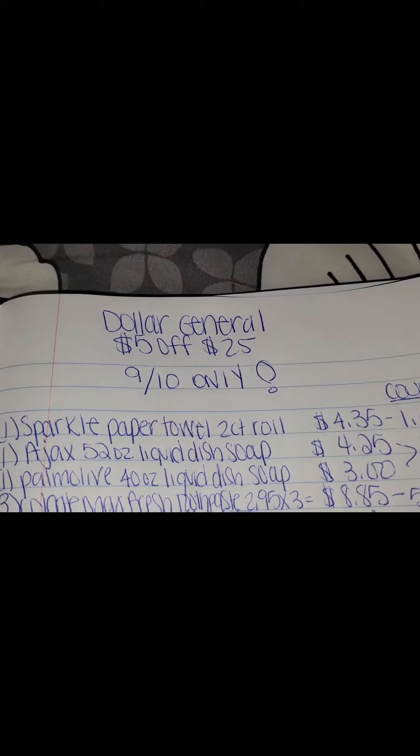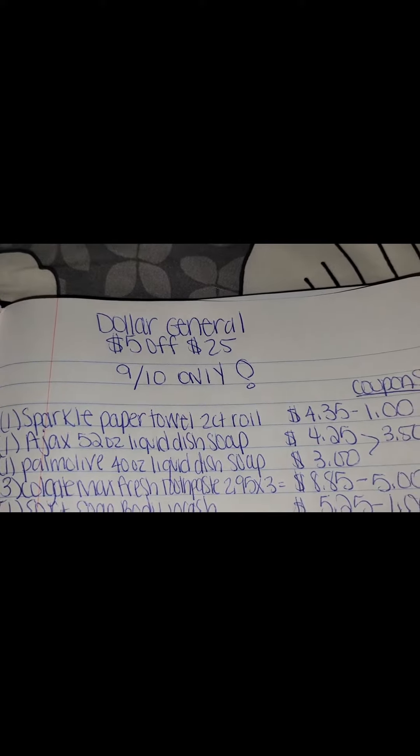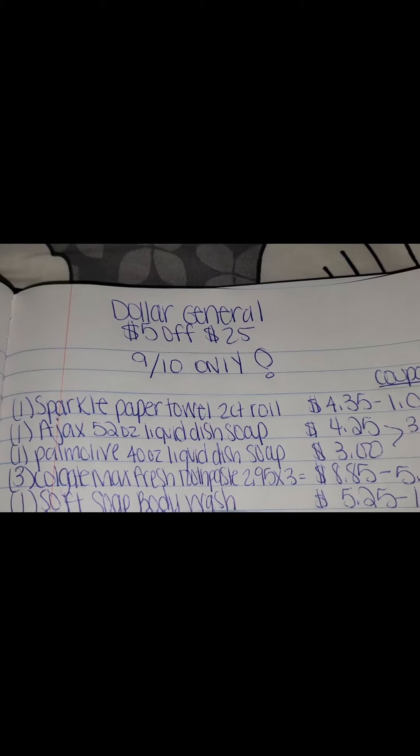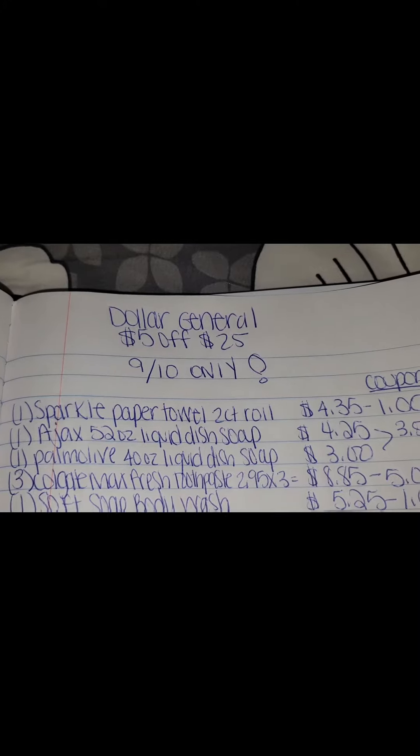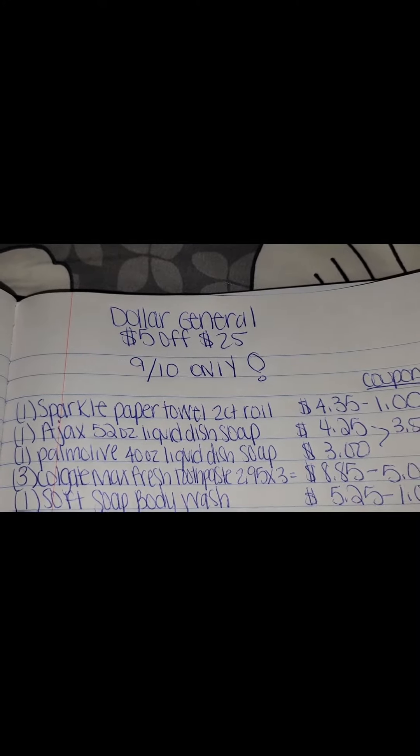You're going to want to pick up one Sparkle paper towel two-count roll for $4.35 with a dollar off coupon, one Ajax 52-ounce liquid dish soap for $4.25, and one Palmolive 40-ounce liquid dish soap for $3.